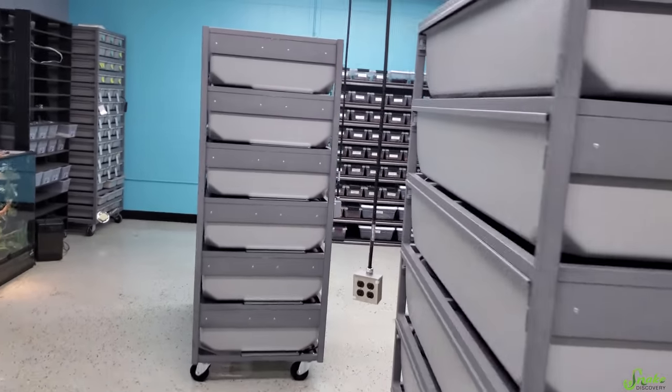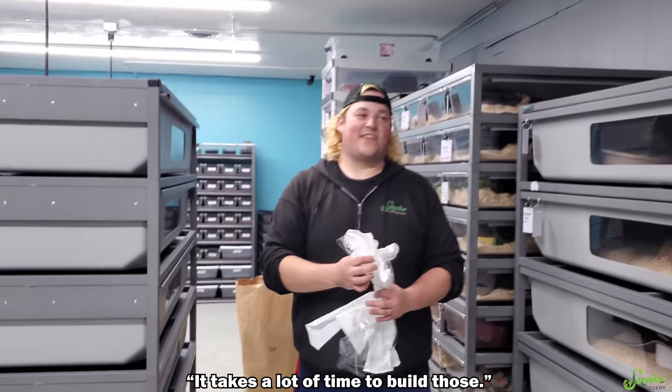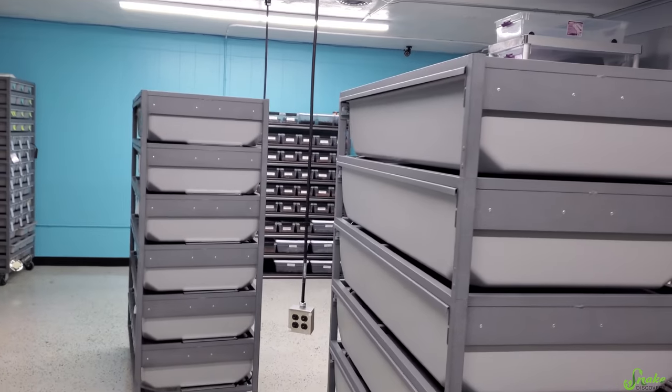ARS Racks! Now we're gonna have five of these big guys total! We also got one more medium-sized one for our hog noses, and that one's over there. We're just gonna build it another day — it takes a lot of time to build those. The medium one doesn't come pre-assembled, so we're just gonna do these two today because we have a lot of other work to do.